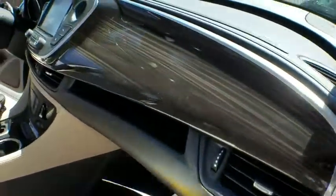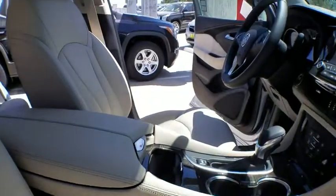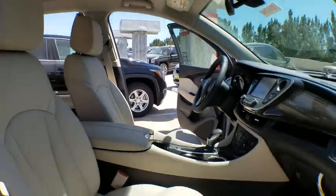Power passenger seat, power liftgate, keyless entry, remote engine start, traction control, stability control, steering wheel audio controls, backup camera, anti-lock braking system, leather wrapped steering wheel, Bluetooth.